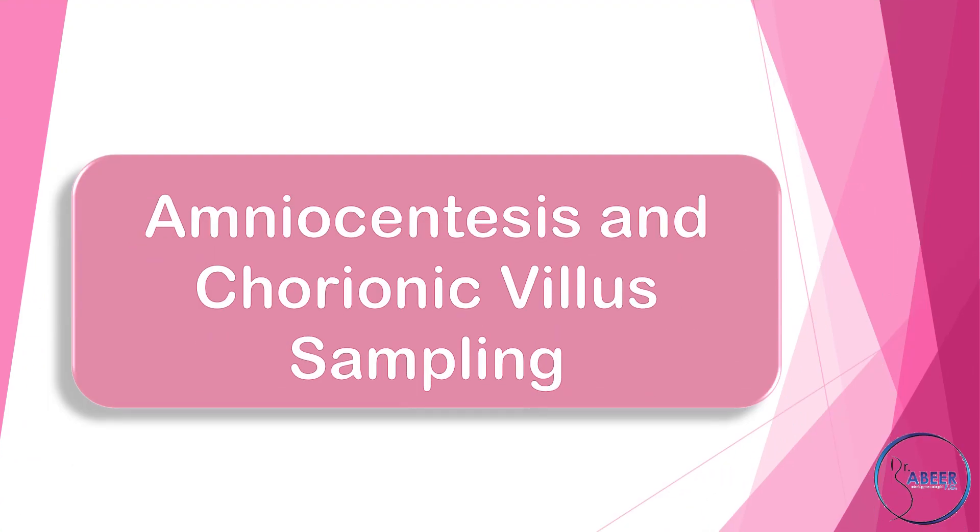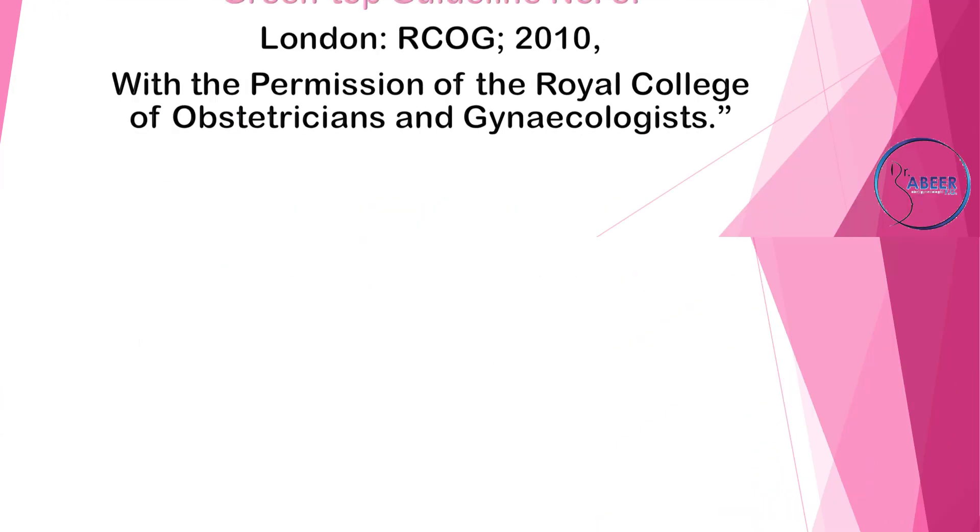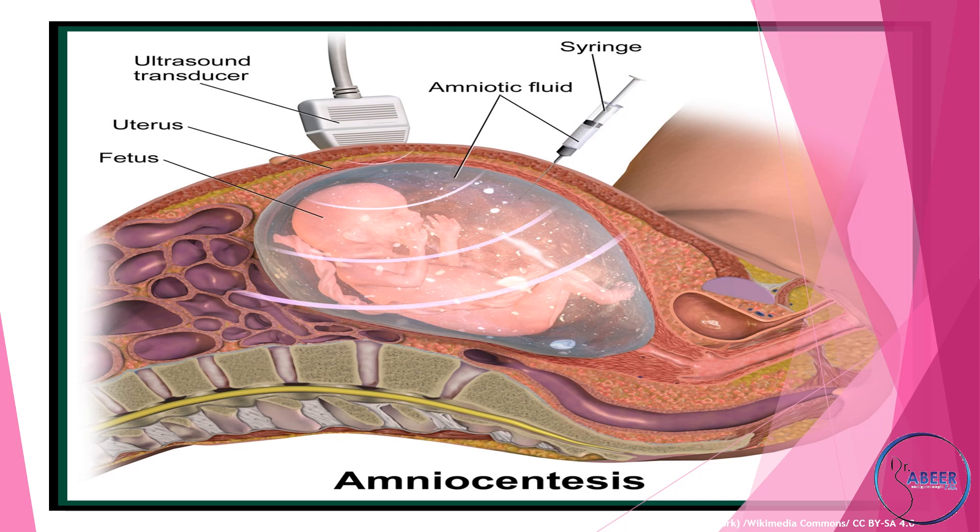Amniocentesis and Chorionic Villous Sampling — GreenTop Guideline No. 8A. It is estimated that around 5% of the pregnant population are offered a choice of invasive prenatal diagnostic tests, most commonly amniocentesis or chorionic villous sampling. The type of diagnostic tests available and offered is likely to vary depending upon the timing of any initial screening test that is performed.